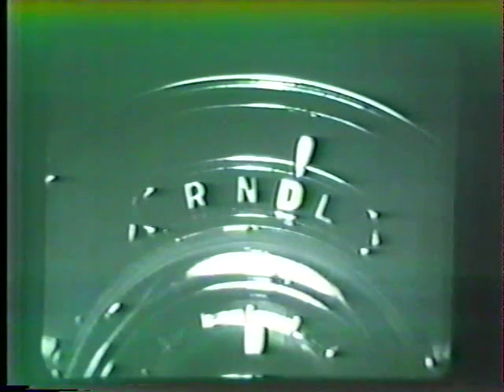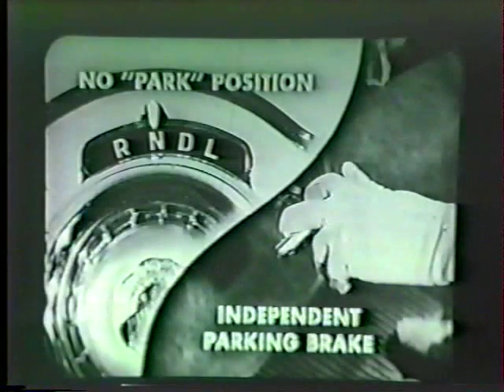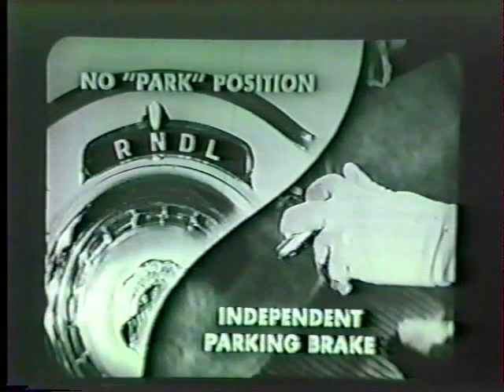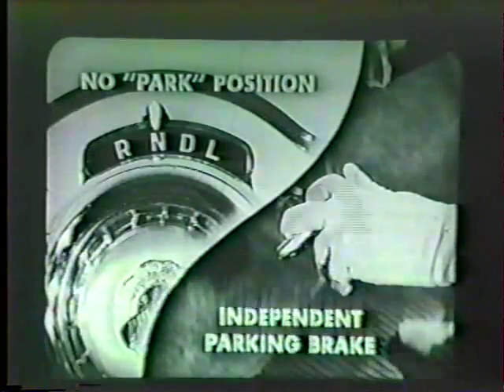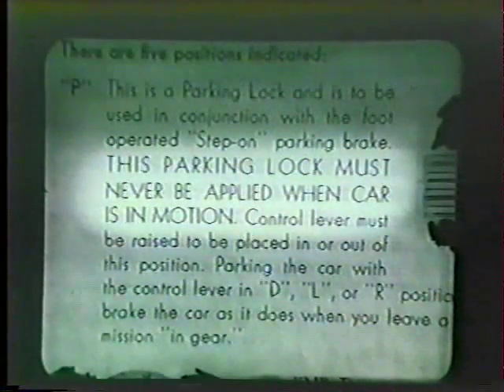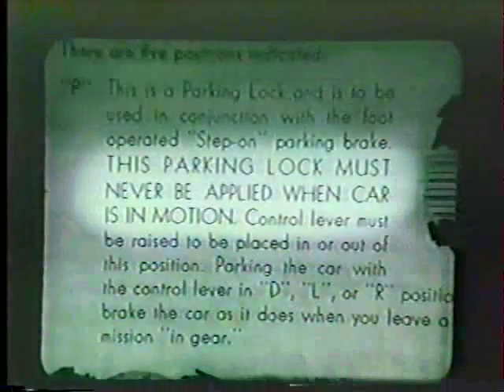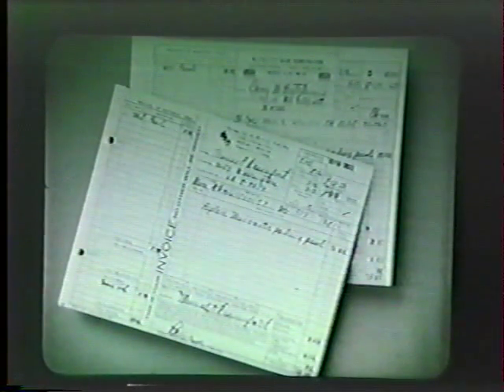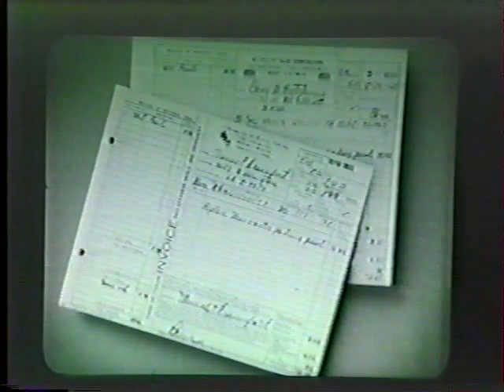There is no P or park position with Chrysler Power Flight. For safe, secure parking, Chrysler is equipped with a powerful independent parking brake. Compare this with Buick's owner manual caution: 'This parking lock must never be applied when the car is in motion.' Or Mercury's owner manual: 'Never move the lever to the P position while the car is moving.' With many competitive automatic transmissions, serious damage can result if these cautions are not observed. The owner of a Chrysler with Power Flight need not worry about such warnings.